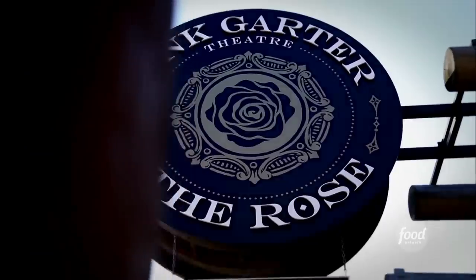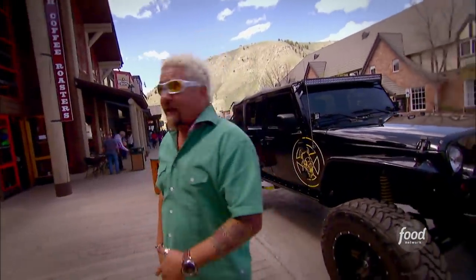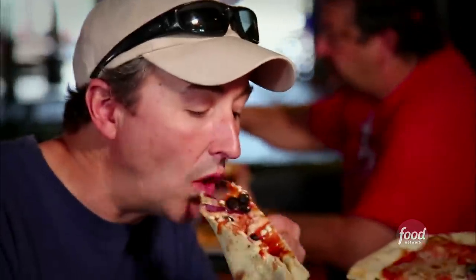I'm here at Jackson, Wyoming, about a half block off the town square, right in front of the Pink Garter Theater. Now back in the day, this was the theater you came to to catch a musical or a play. Now it's where you come to see some rockin' bands. And speaking of rockin', locals around here tell me if you want some rockin' pizza, you gotta go to the joint right under the theater. This is Mickey G's Pizzeria.